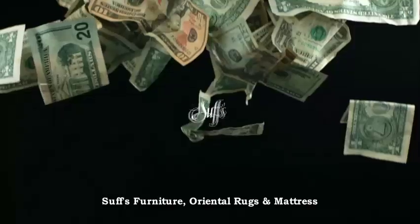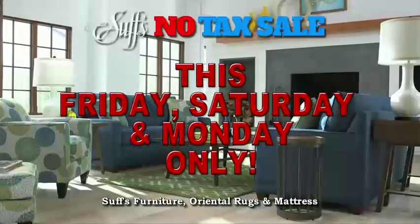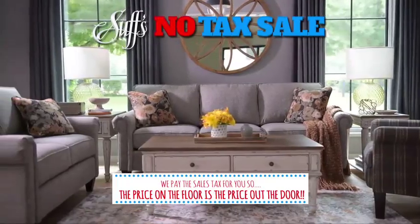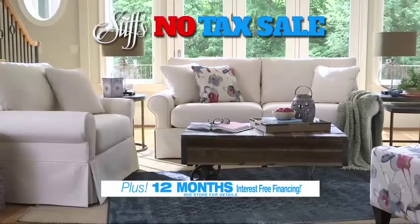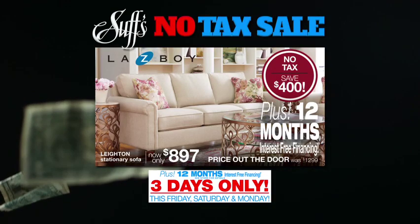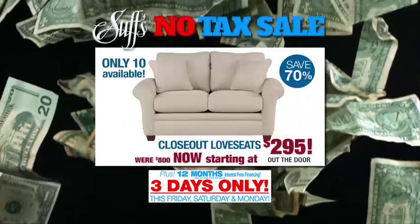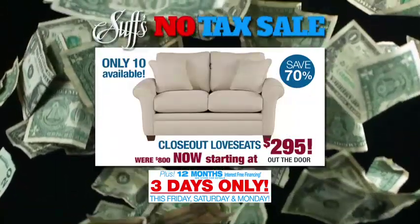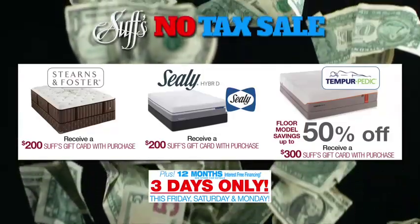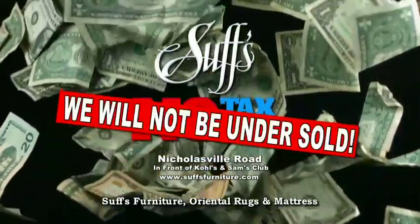This weekend's all year! Sufts Furniture Rugs and Mattress is having a no-tax sale this Friday, Saturday, and Monday. Sufts will pay the sales tax, so the price on the floor is the price out the door. Plus 12 months no interest financing. This Lazy Boy sofa, price out the door, only $8.97. American-made all-leather sofa, $9.98. Love Seat closeouts starting at $2.95. Seeley model closeouts — save up to 70% off and save on Tempur-Pedic floor model closeouts. Sufts Furniture on Nicholasville Road will not be undersold.